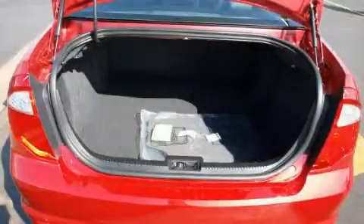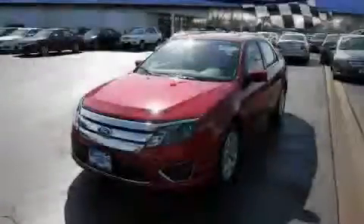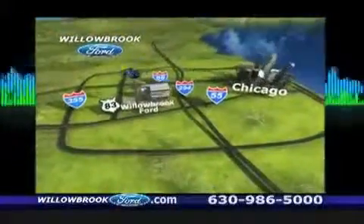This automobile won't last long at this price. Call and arrange a test drive now. Willow Road Ford has got your key, north of 55 on Route 83.